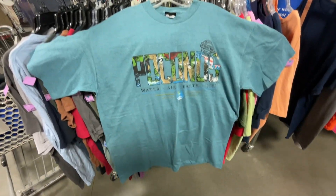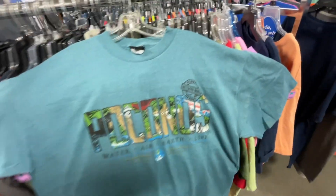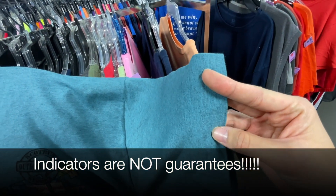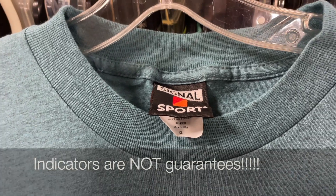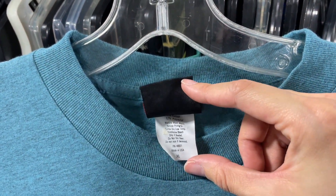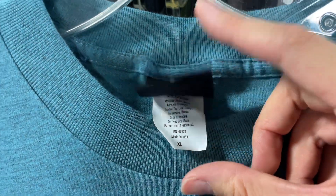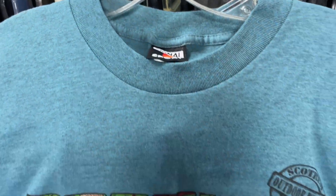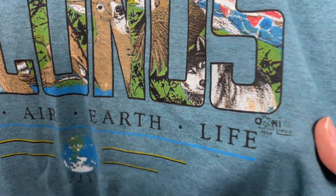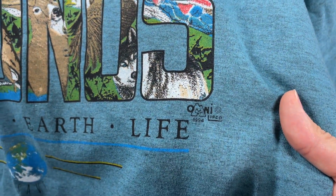I found this really dope vintage T-shirt and wanted to go over a few indicators that a shirt is vintage. Single stitching is one good indicator, and on the tag itself it can also say 'Made in USA' or 'Made in Mexico.' Those can be good indicators as well, although not guaranteed. But the best indicator is if the shirt actually has the year it was made on it — that makes life so much easier.